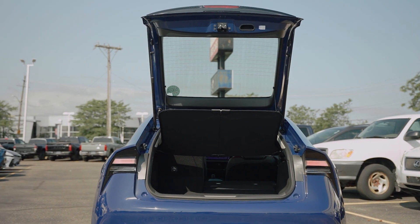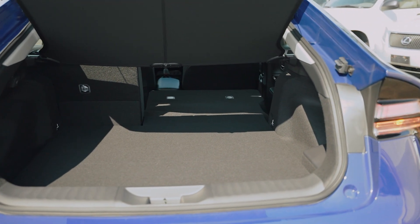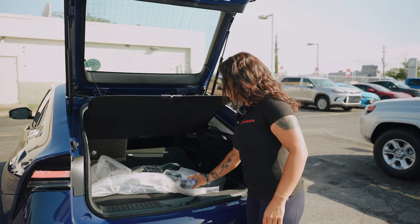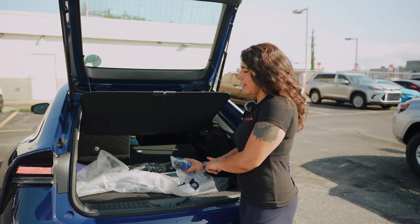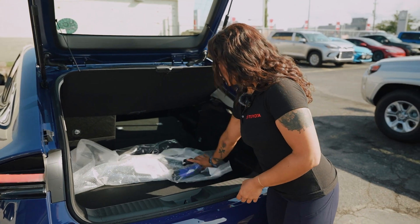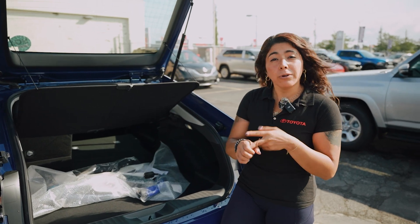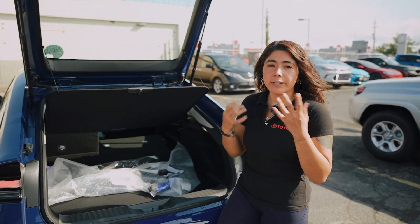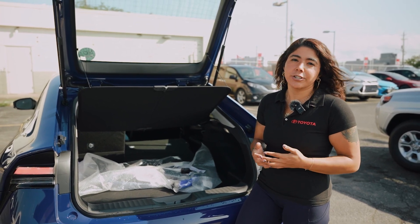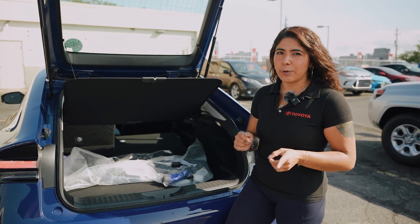Cargo space is definitely pretty good, considering it's a Prius — she's a pretty good size, especially given how long this Prius is now. For the Prius Prime, you get your charging gun and cable in here. When it comes to charging, you have a couple of options: you can go to a charging station or use a regular outlet at your home, though one is going to be a little bit faster than the other.